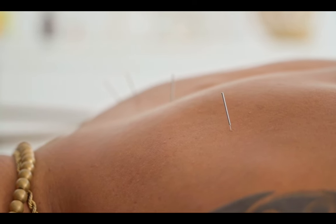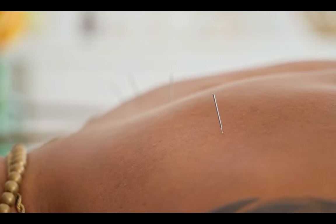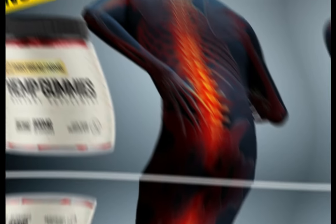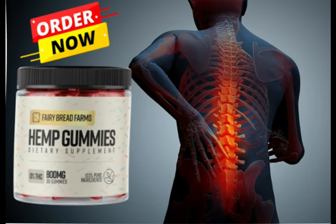There's something really important about this product that you need to know before buying it. You can actually test Fairy Farms Hemp Gummies for 60 days, and if you don't see results or if you don't like it for any reason, they will give you your money back.